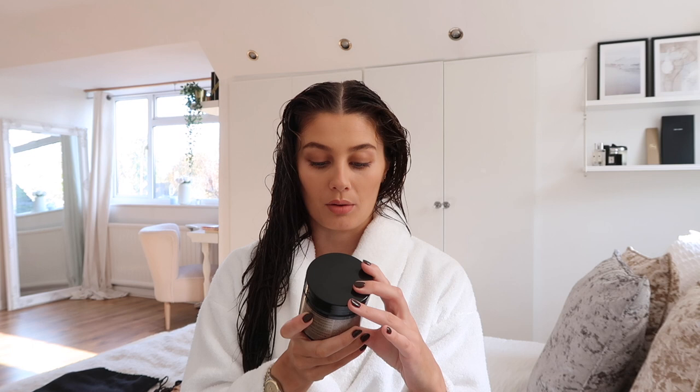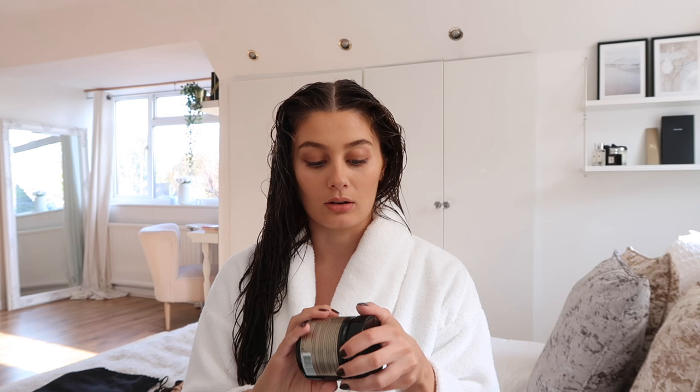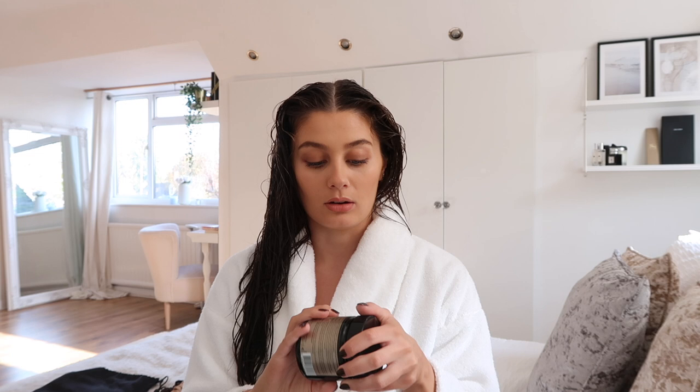I try to use a mask about once a week and alternate between three. The second one is from Christophe Robin — the Regenerating Mask with Rare Prickly Pear Seed Oil. I've only started using it recently but I absolutely love it. It's really smoothing and protective, so if I know I'm going to be curling my hair a lot during the week, I'll use this one. It's also great for colored hair and really brings out natural pigmentation. It's 250ml for £54, so you get a good amount for the price.